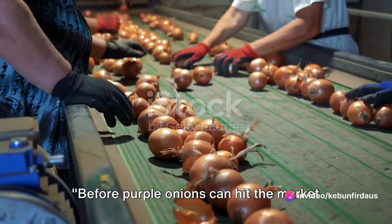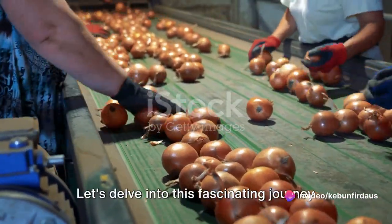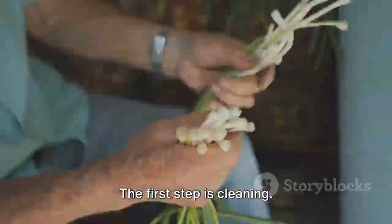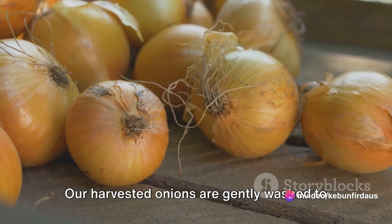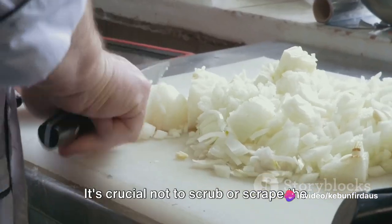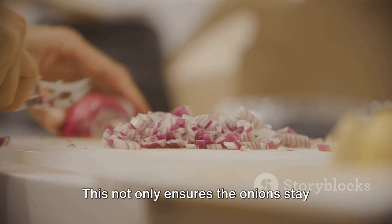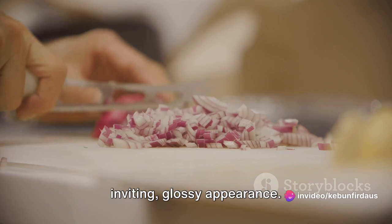Before purple onions can hit the market stands, they must go through a crucial preparation process. The first step is cleaning: the harvested onions are gently washed to remove excess soil and any potential pests. It's crucial not to scrub or scrape the onions too harshly, as we want to keep the protective outer layer intact. This not only ensures the onions stay fresh for longer but also gives them their inviting, glossy appearance.